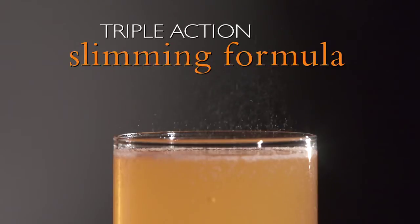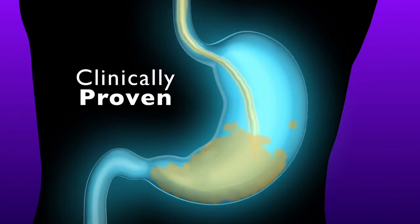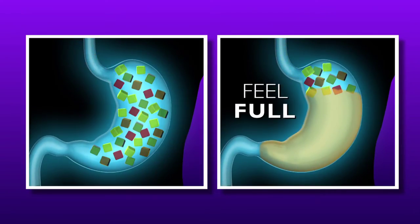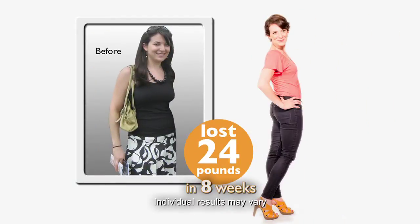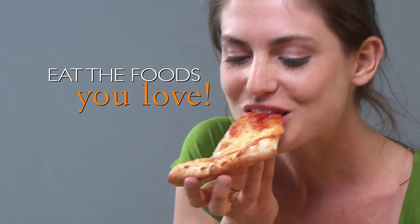Here's how Slim Sip's proven triple action slimming formula works. First, when mixed with water, Slim Sip's active ingredient gently expands in the stomach, making you feel fuller faster. It will fill you up so those fatty foods can't. With Slim Sip, you don't have to deprive yourself because you're not craving things. Slim Sip really helped me shed those pounds.